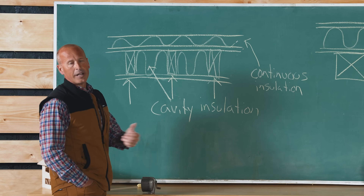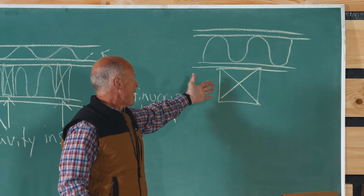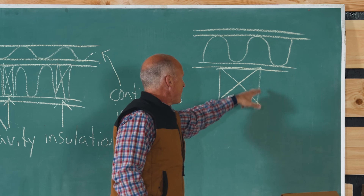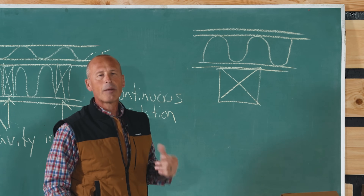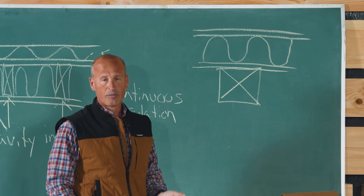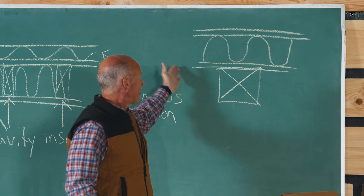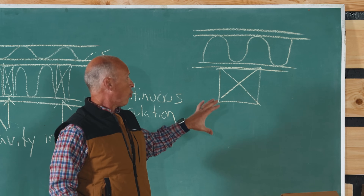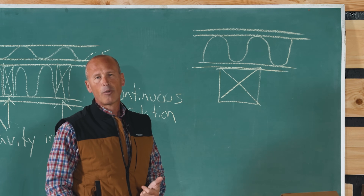The way to prevent condensation is to provide adequate continuous insulation to keep all surfaces on the outside of the wall above the dew point. This is how timber frames are typically built — the timber is completely exposed on the inside, with continuous insulation on the outside using structural insulated panels (SIPs). Inherent to that system is continuous insulation on the outside of the framing lumber, so when building a timber frame with SIPs, we generally don't worry about thermal bridging.